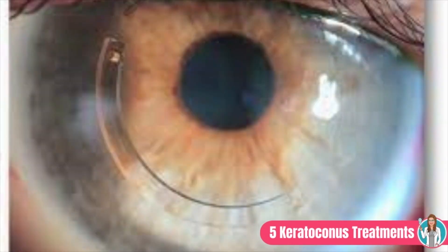Next we have intracorneal ring segments, often referred to as INTACS. Intracorneal ring segments are plastic, C-shaped implants inserted within the cornea in order to flatten the surface, allowing it to refract light better. Keratoconus causes a bulging cone that makes the cornea steeper, so by inserting these INTACS rings, you're trying to flatten that cone back down and make the refraction more normal and more regular.